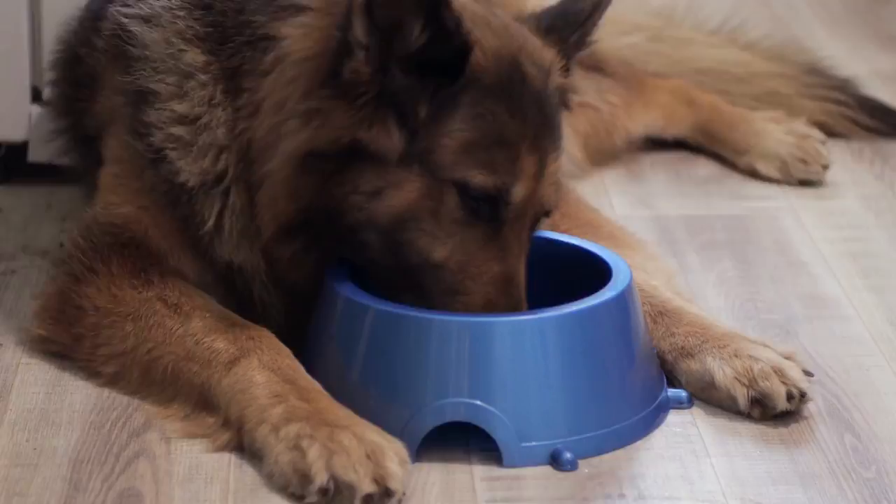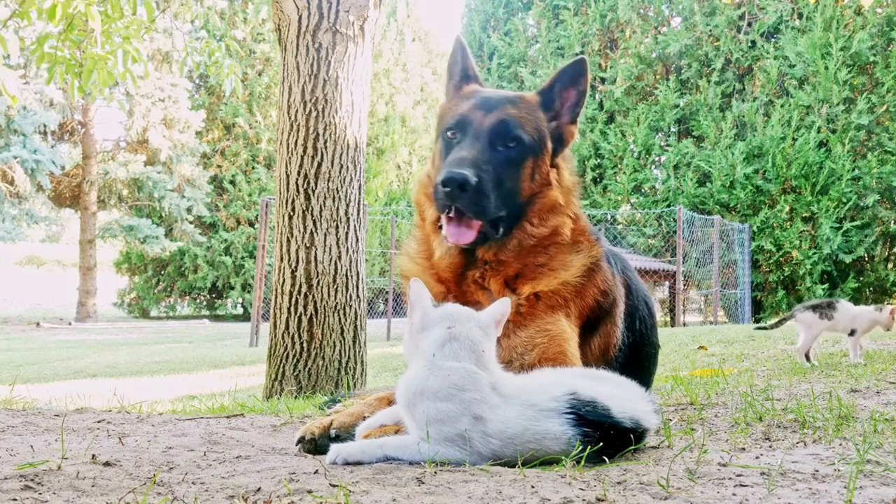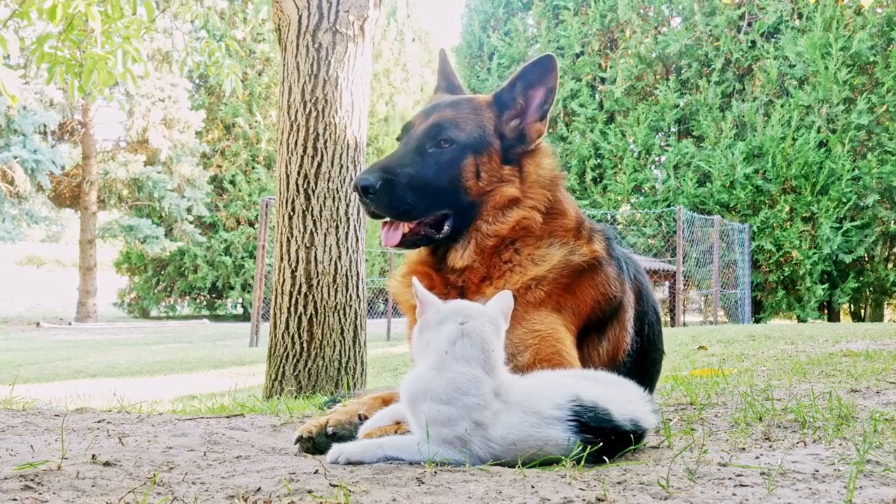These intelligent, loyal, and courageous dogs are widely used as police dogs, search and rescue dogs, and even as guide dogs for the visually impaired. However, what makes this breed truly fascinating is their genetic makeup and breeding standards.